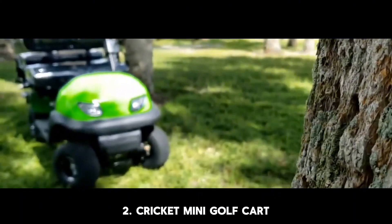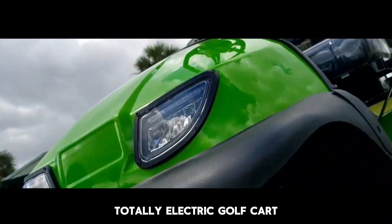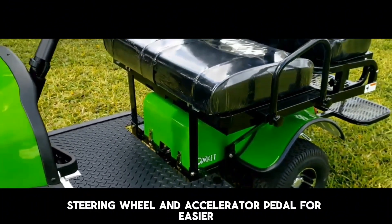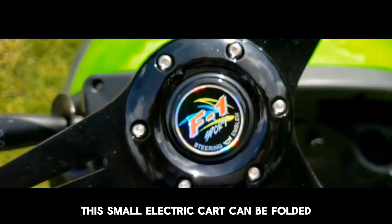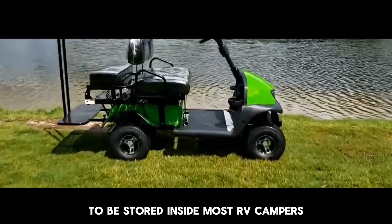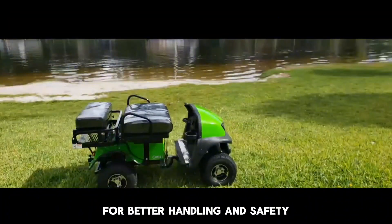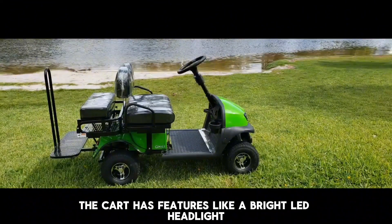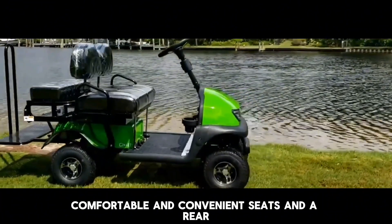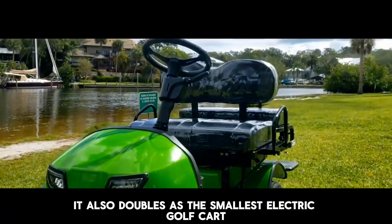Number 2: Cricket Mini Golf Cart. The Cricket SX3 electric golf cart is a 36-volt totally electric golf cart. It features a sports steering wheel and accelerator pedal for easier operation and handling. This small electric cart can be folded down to just 28 inches in height to be stored inside most RV campers, pickups, and SUVs. It is lightweight and has a low center of gravity for better handling and safety. The cart features a bright LED headlight, comfortable seats, and a rear platform to hold the cart in place on a trailer. It also doubles as the smallest electric golf cart.